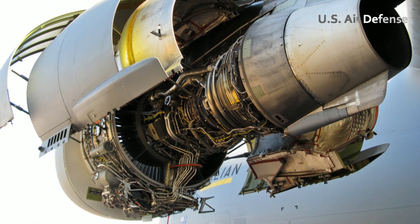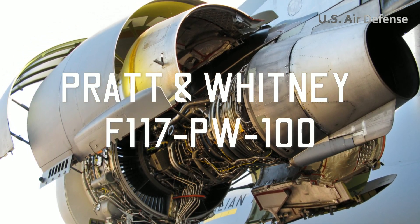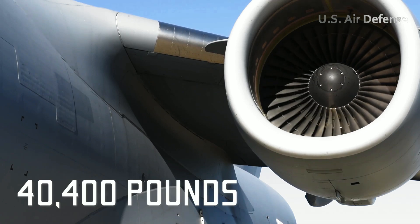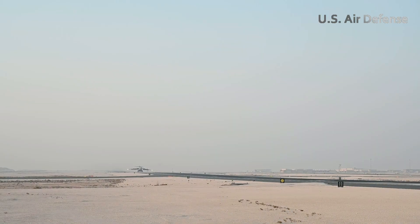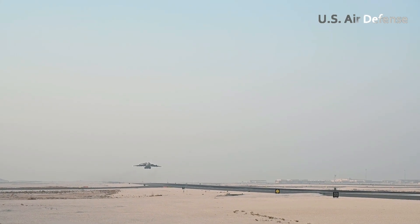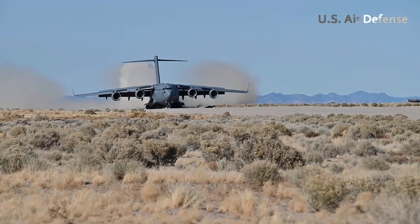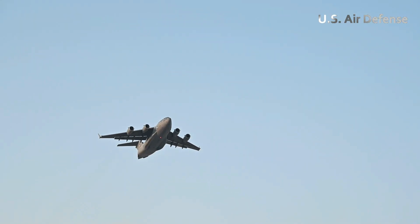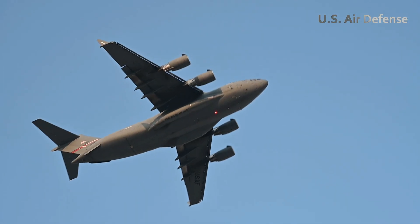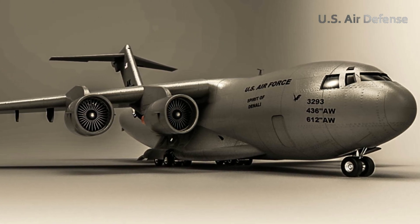The C-17 is powered by four Pratt & Whitney F-117 PW-100 turbofan engines, each producing 40,400 pounds of thrust. These engines not only provide the power for the aircraft to take off, but are also equipped with a reverse thrust feature, which is very important for controlled landings and rapid deceleration. The C-17's prowess as a modern military cargo aircraft comes from a perfect blend of innovative design, precision manufacturing, and a robust propulsion system.